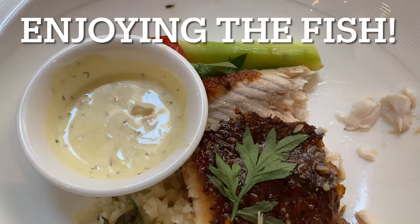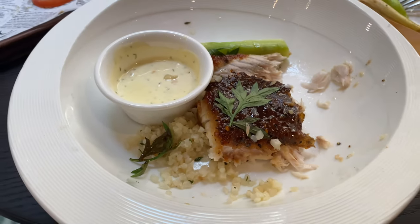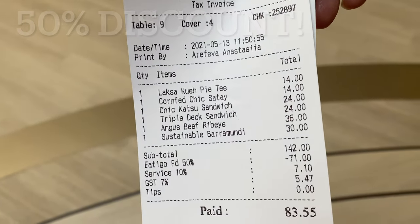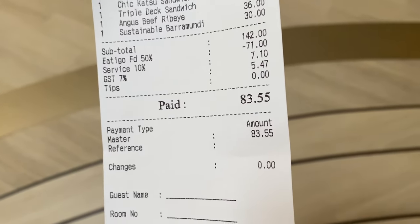Enjoying the rest of the sustainable Barramundi on cauliflower rice. And the payment? 50% discount — Eatigo. Awesome lunch. Thank you very much. Bye bye.